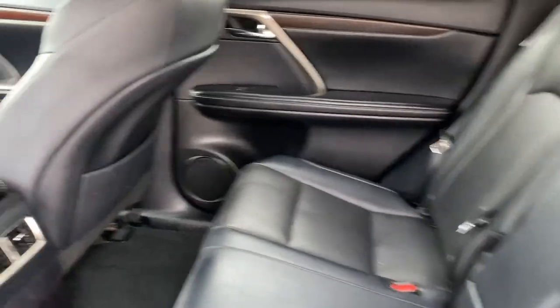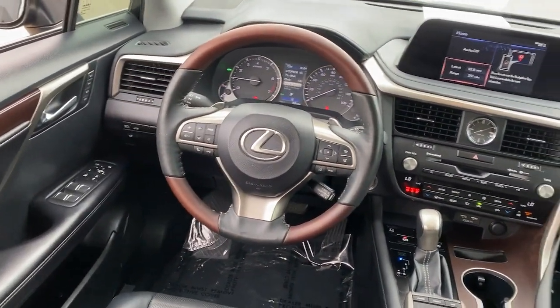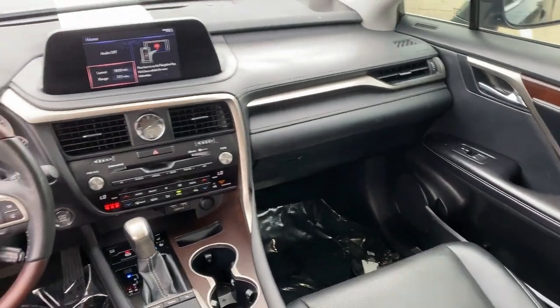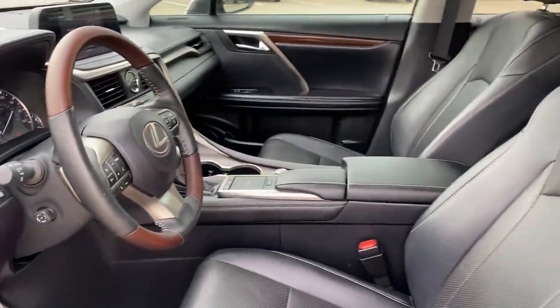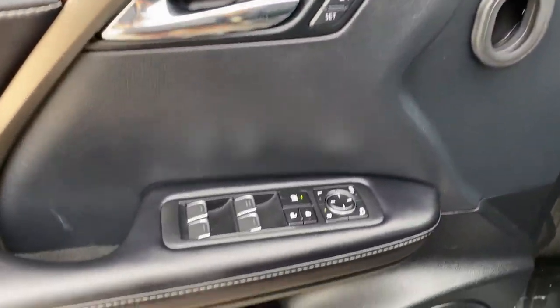The following are some of this vehicle's highlighted options: heated steering wheel, Apple CarPlay and/or Android Auto, sun moonroof, keyless entry, cooled front seat, backup camera, power passenger seat, heated mirrors, power liftgate.